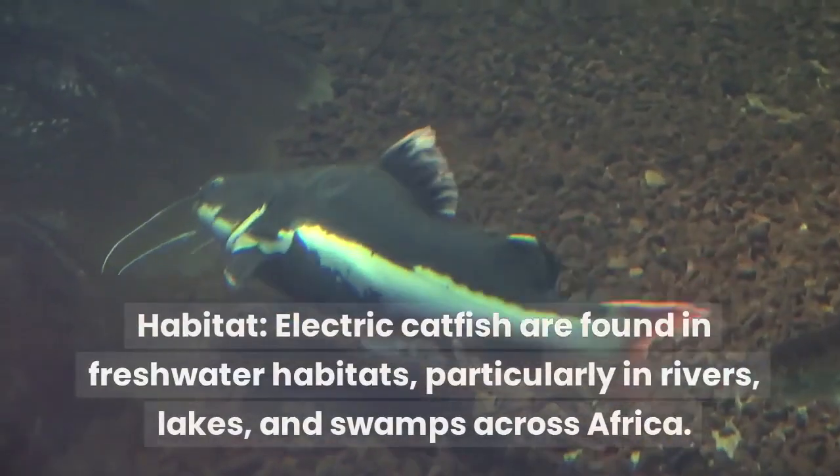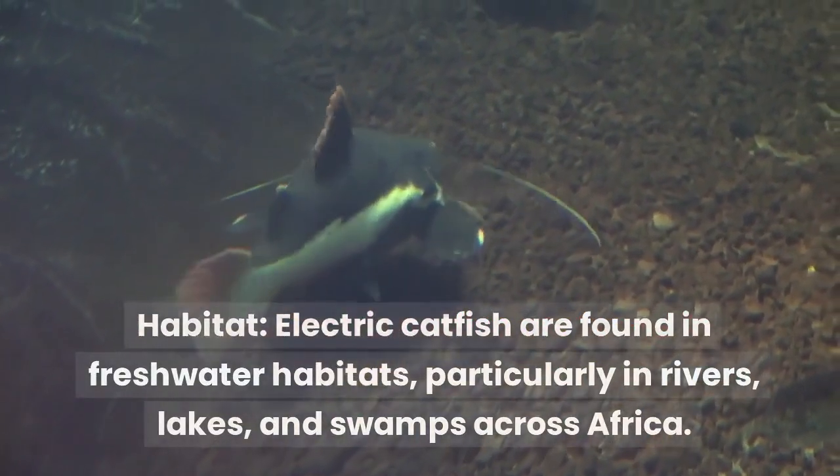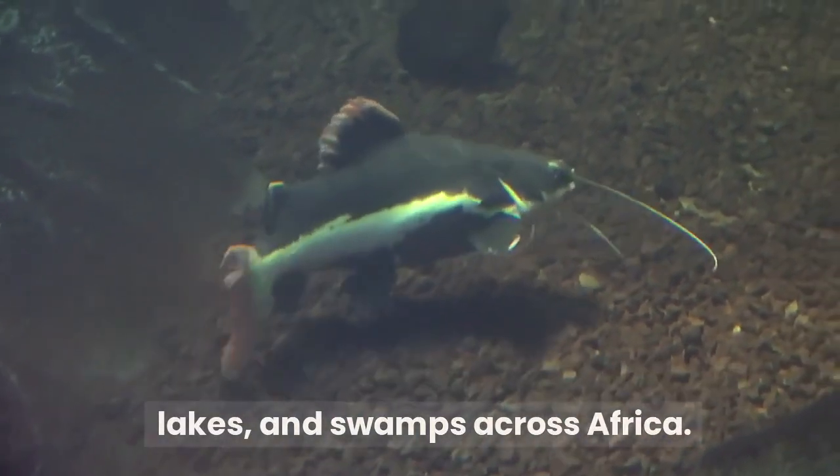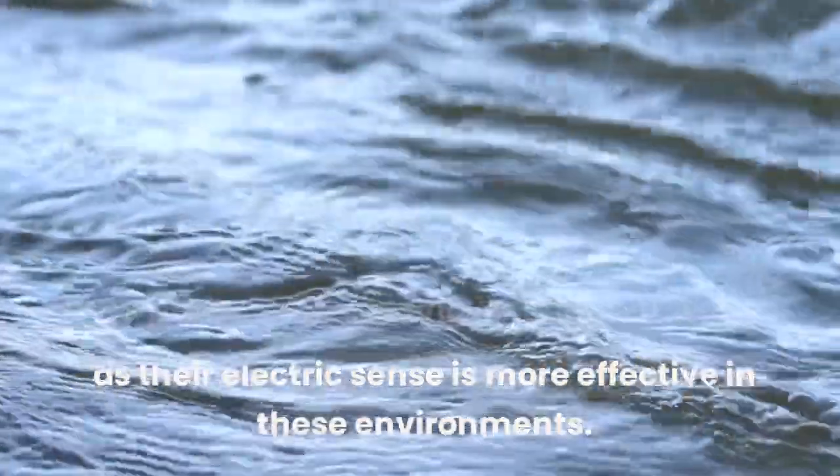Habitat: electric catfish are found in freshwater habitats, particularly in rivers, lakes, and swamps across Africa. They prefer slow-moving or stagnant waters, as their electric sense is more effective in these environments.